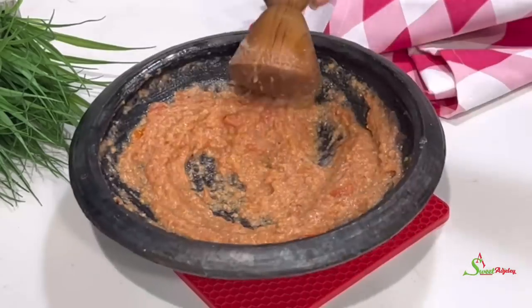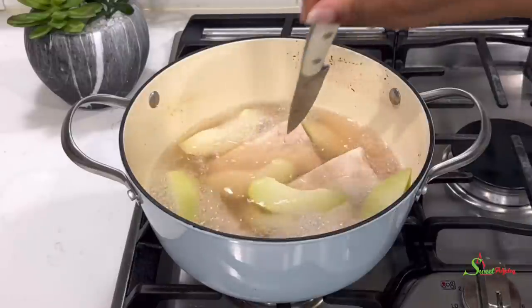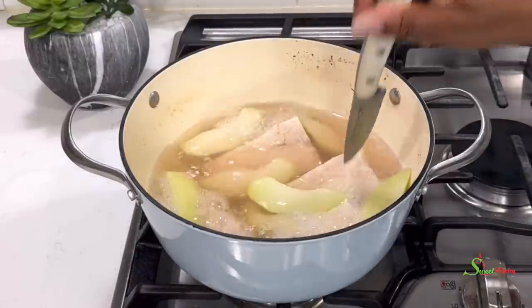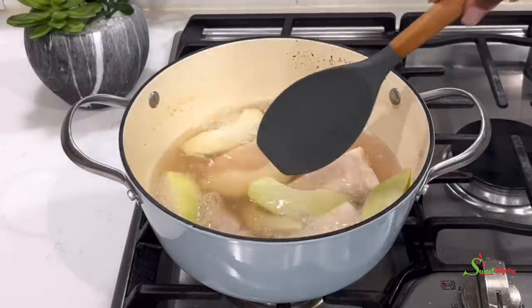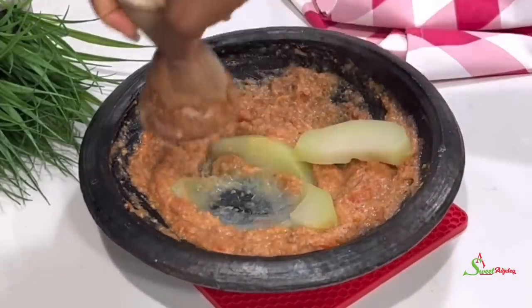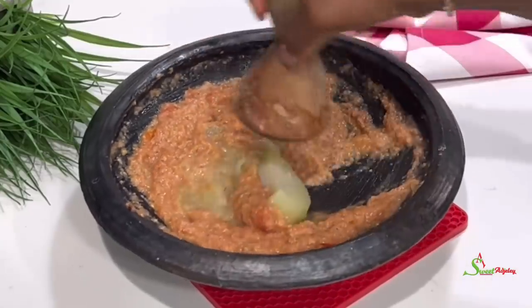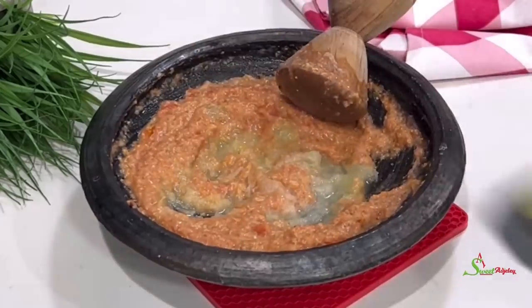It's time to check on our taro and coyote — as you can see, the knife went through so easily, an indication that it's ready. We'll transfer the coyote into our grinder and grind it again to our preferred smoothness. It does not have to be super smooth.